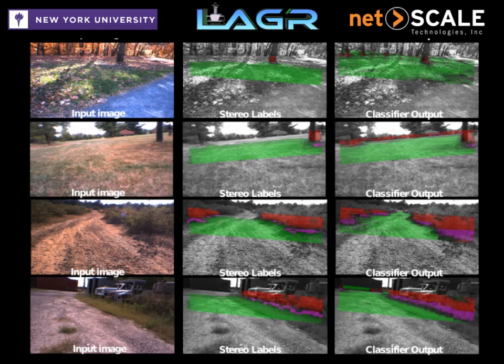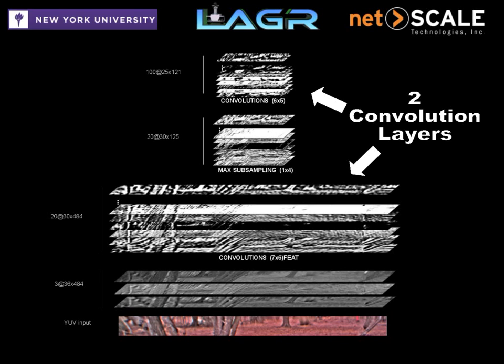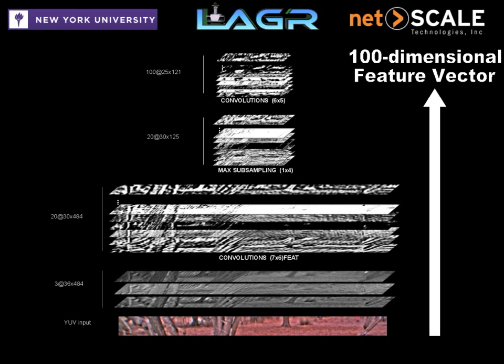Convolutional neural networks are particularly well suited for extracting features from images while providing scale and translation invariance. Two layers of convolution separated by a max pooling layer produce a 100-dimensional feature vector for each point in the image bands.